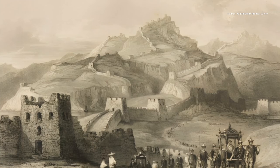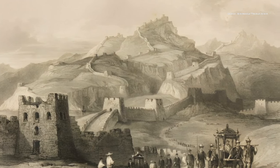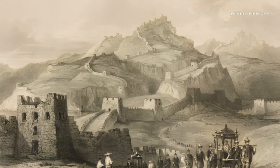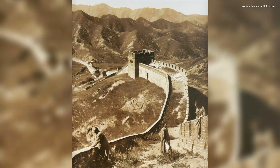The Great Wall's construction spans centuries and dynasties, with the earliest large-scale work credited to Emperor Qin Shi Huang in the 3rd century BC. The wall's most iconic form, however, came to be during the Ming Dynasty, featuring watchtowers, garrison stations, and a massive labor force.